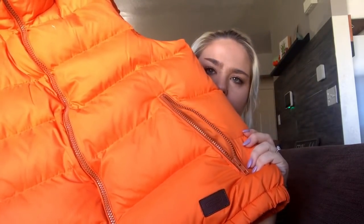Next I have this Coach puffer vest — I've never found Coach outerwear like this before. I think it's actually women's even though when I first grabbed it I thought it was men's. It's a size large, just a really nice puffer vest.